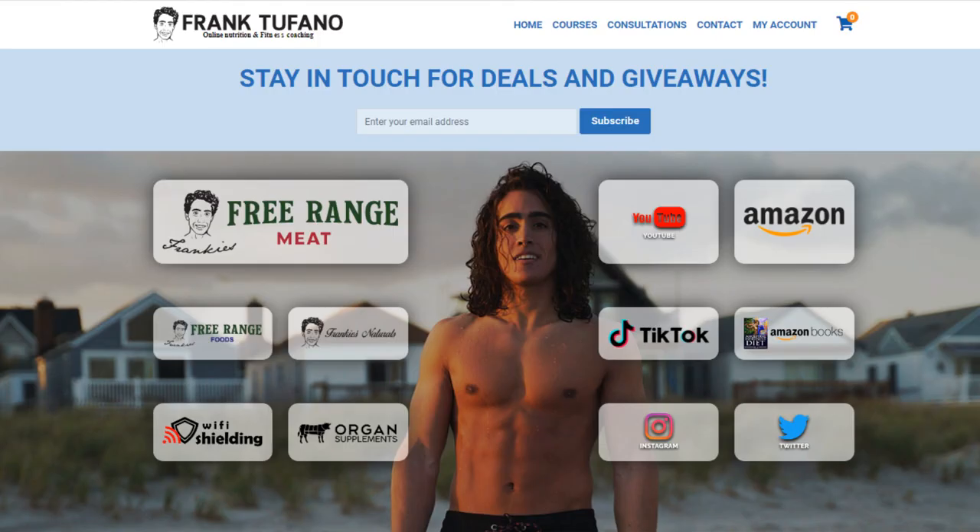Thank you guys for joining. You can go to frankiesfreerangemeat.com as well as frank-defon.com to check out all the other businesses. Please drop a like on the video, leave a comment down below, make sure to subscribe and check the notification bell, and I will see you guys soon.